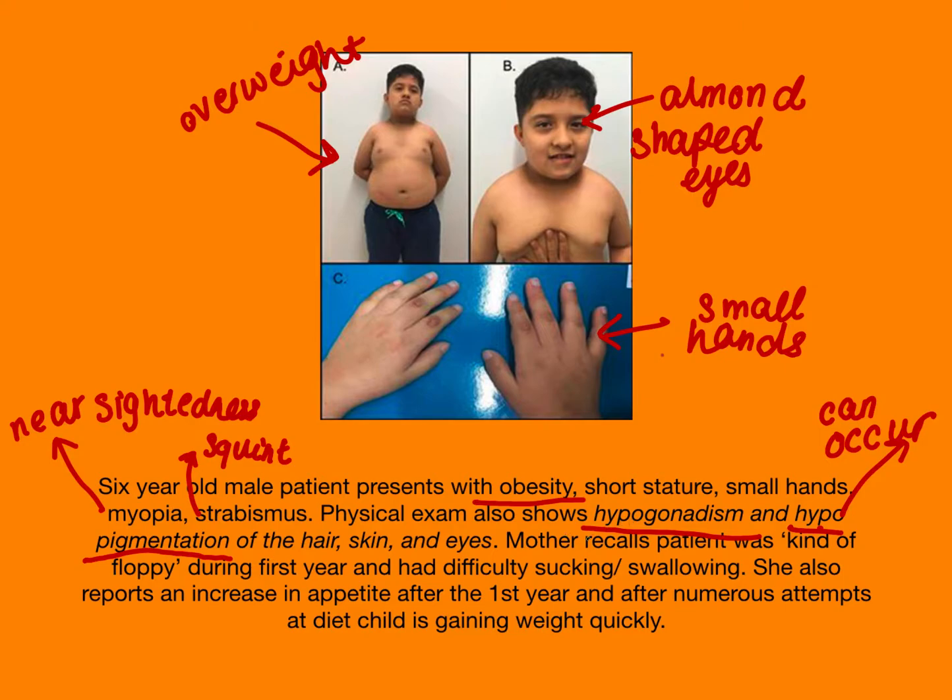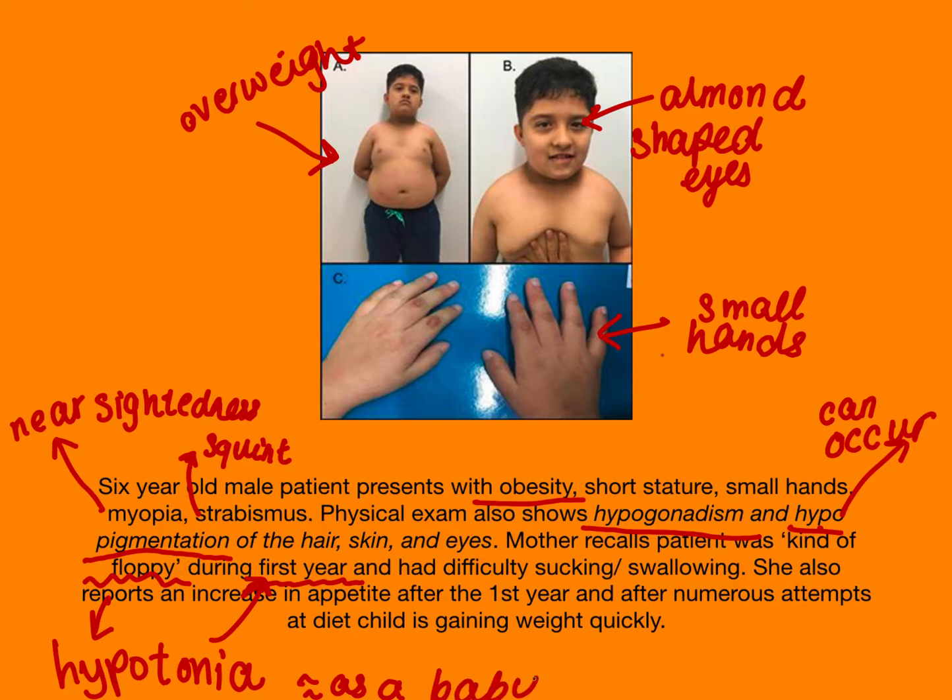The mother recalls the patient was kind of floppy during the first year — that's called hypotonic. Hypo means under, so hypotonia during the first year. The baby also had difficulty sucking or swallowing, and the mother reports an increase in appetite after the first year. Despite numerous attempts at dieting, the child is still gaining weight quickly.